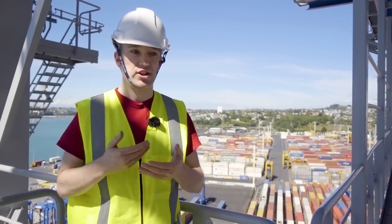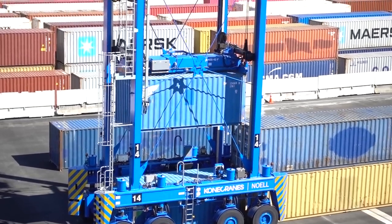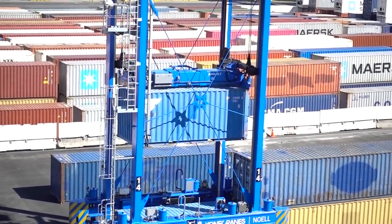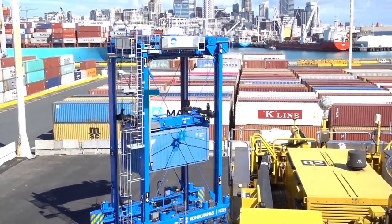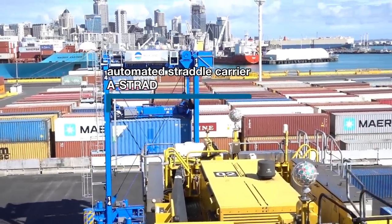Those straddle carriers look like something out of an old Gerry Anderson show, but they're real. They weigh 70 tonnes before they even pick up a container, and the newest straddle carriers — which are being tested right here, right now — are automated. Fully loaded, that is a 100-tonne robot just moving around at speed.